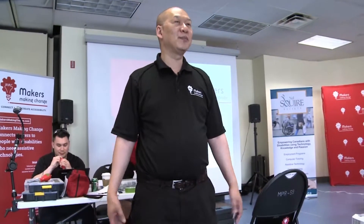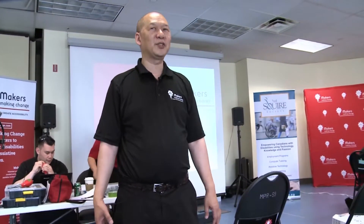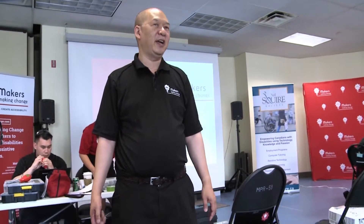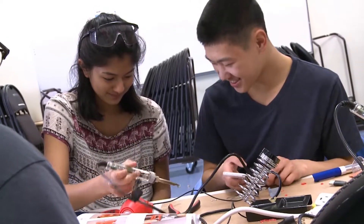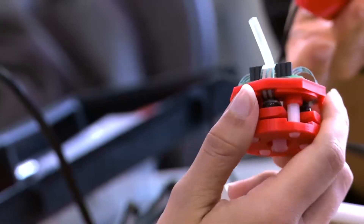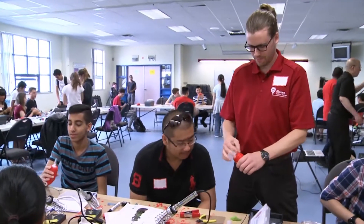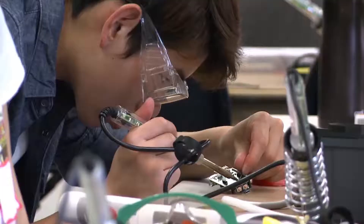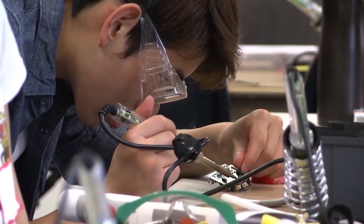Welcome to the Burnaby South High School Makers Making Change Build-A-Thon. To help with production, Makers Making Change hosts Build-A-Thons where volunteers can assemble Lip Sync devices. Today's Build-A-Thon uses high school students to build the devices. They do soldering, programming of the microcontroller boards, and assemble the device itself.